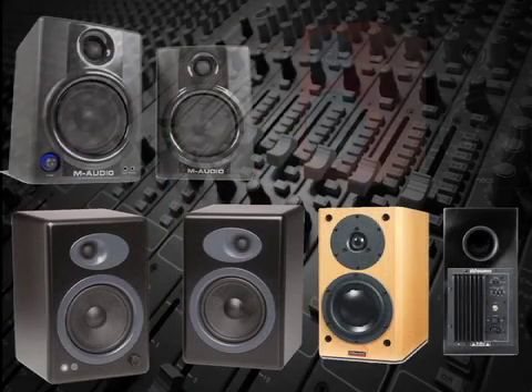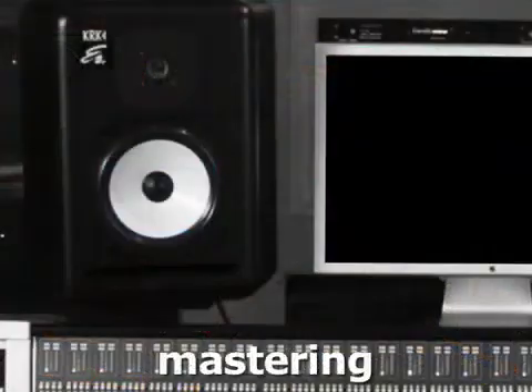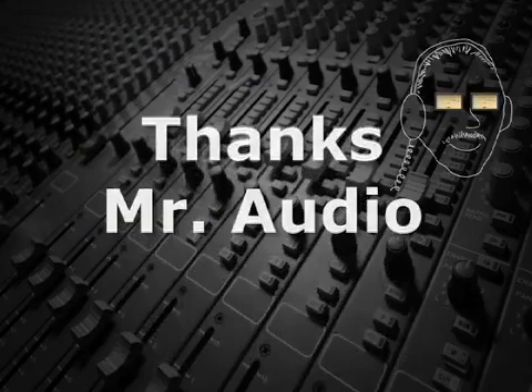Many different manufacturers now make active monitor speakers, and they're used in recording studios, mastering houses, radio and television stations, sound reinforcement, and personal computers. Thanks, Mr. Audio.